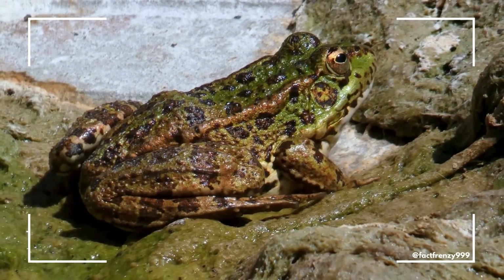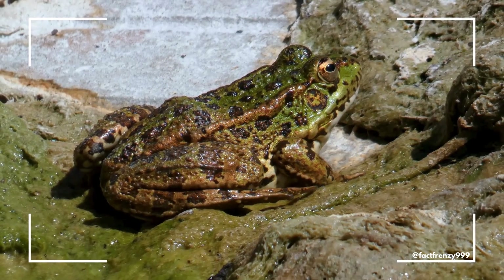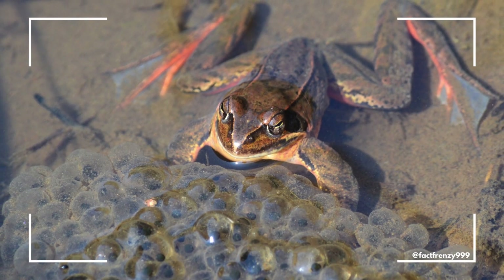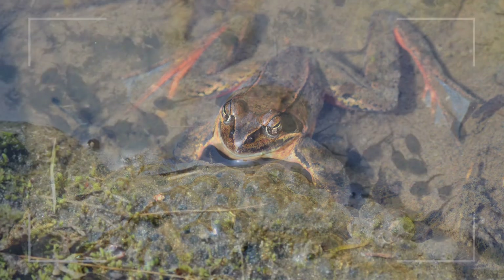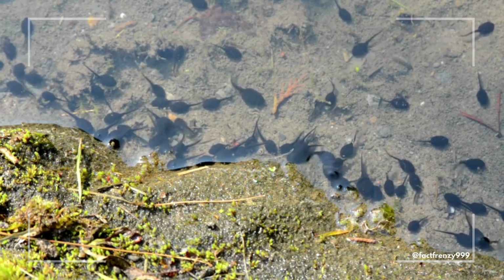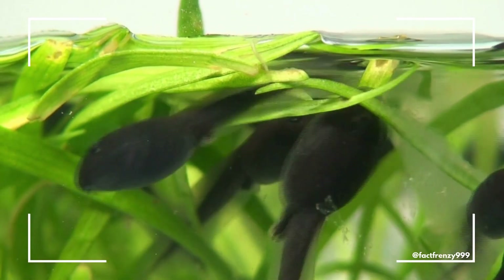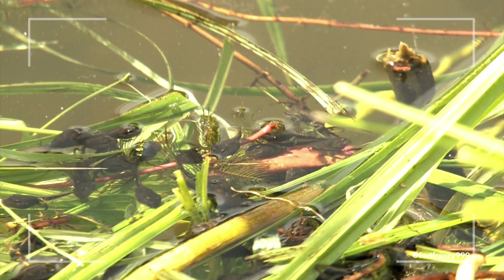Another significant difference between frogs and toads lies in their reproductive habits and life cycles. Frogs tend to breed in more aquatic environments and often lay their eggs in clusters or large groups, forming jelly-like masses in ponds, lakes, or streams. The eggs hatch into tadpoles, which undergo a dramatic transformation — metamorphosis — into adult frogs. This process is relatively quick in many species, with tadpoles developing into frogs within a few weeks to months, depending on the environment.